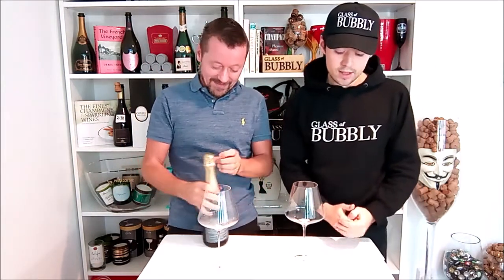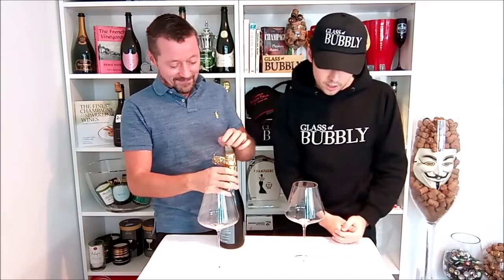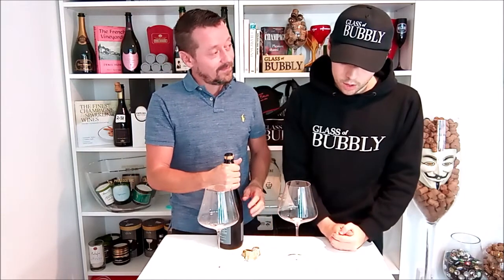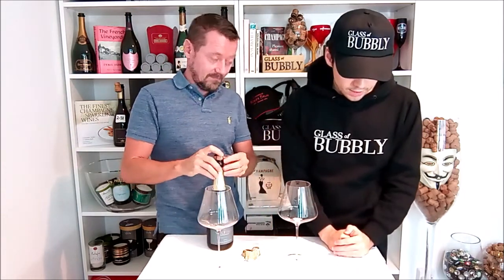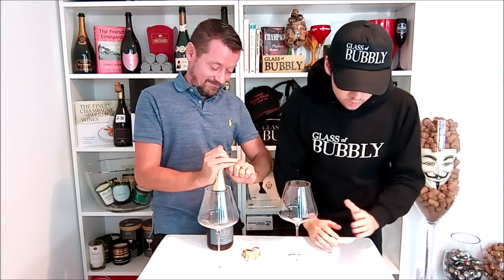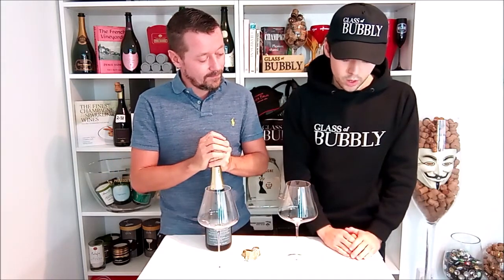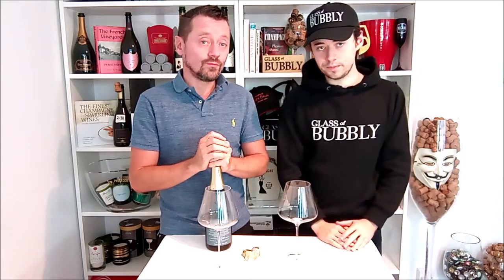I reached out to Andy, the owner of Velfry Vineyard, and asked him what's the potential with the Welsh terroir in producing sparkling wine? And his response was: exciting. There are large parts of Wales which are not suited to viticulture, but there are pockets in the south-west, south-east, and the north where conditions really lend themselves to the production of sparkling wine.